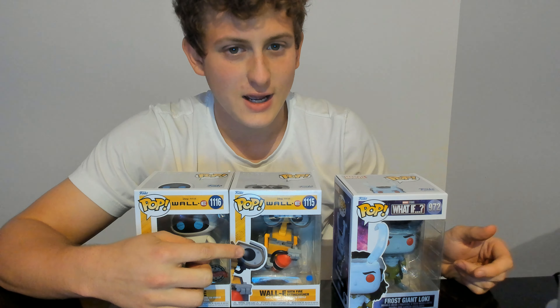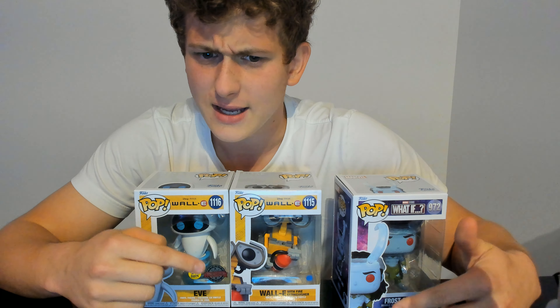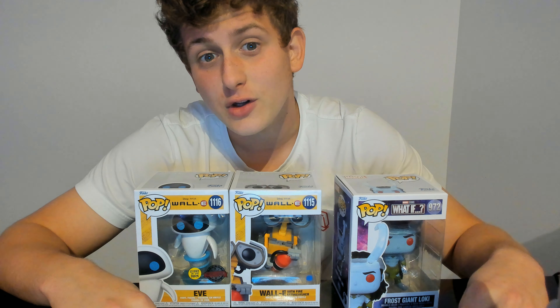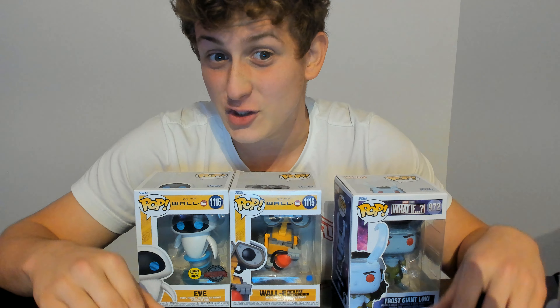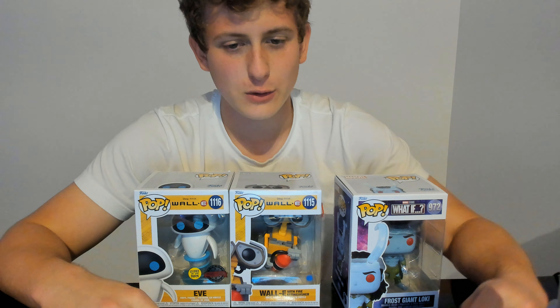My cousin had pretty much snatched it away from me. I was standing at the stand thinking, 'Oh there's an Eve and a Wally, maybe I'll get it,' and then when I wanted to grab it, my cousin had already got it. We went through the entire Comic-Con and couldn't find it, so I asked him, 'Can I trade a different one for the Wally?' and he said sure. I was very fortunate.